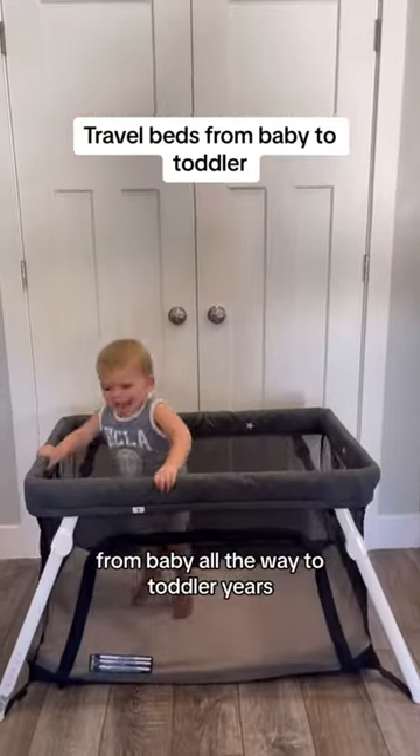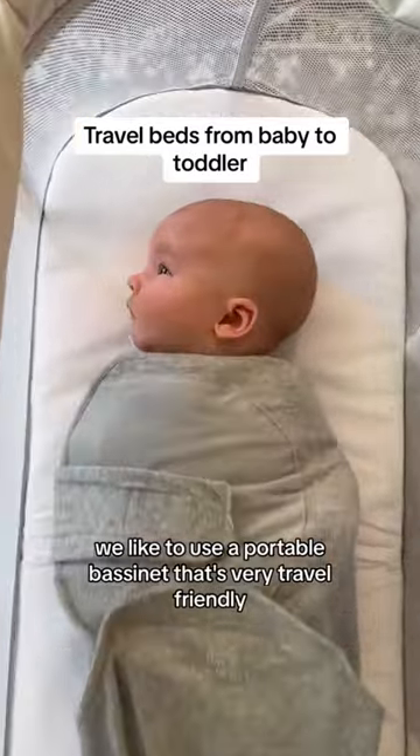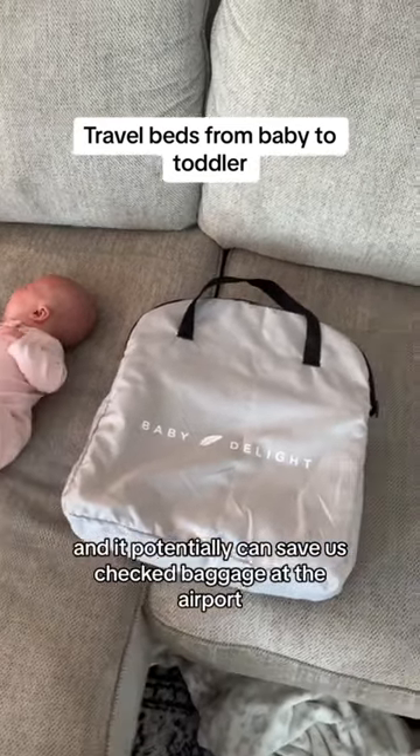Here's our evolution of travel beds that we've used from baby all the way to toddler years. When our babies are young, we like to use a portable bassinet that's very travel-friendly. We use this first before a travel crib because it's much easier to pack with us and it can potentially save us check baggage at the airport.